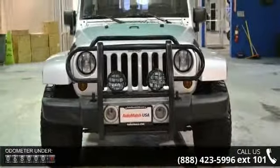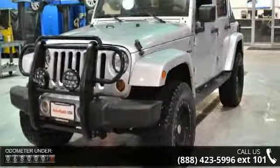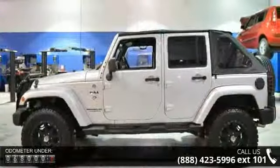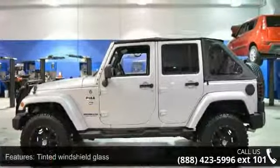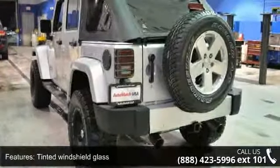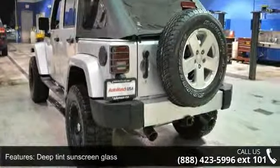Some of the top features included with this vehicle are tinted windshield glass, deep tint sunscreen glass, black front frame overlay, tubular side steps, fog lamps, Jeep Freedom Top, halogen headlamps, body color grille, footwell courtesy lamp, and security alarm.